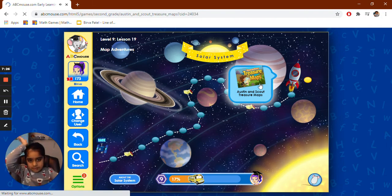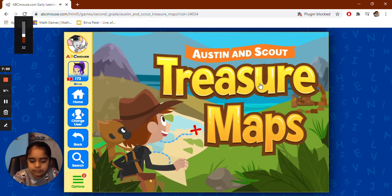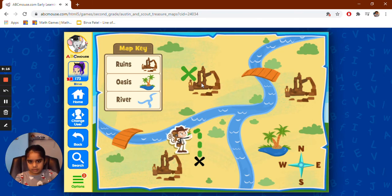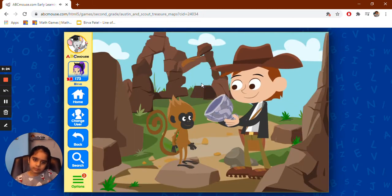It says treasure maps — Oscar and Scout treasure maps. Austin and Scout treasure maps. Scout and I are using our maps to find treasures all over the world. Can you help us? Yes! The stone cup is hidden in the ruins to the north of us. The top of this one is ruins. Very nice.